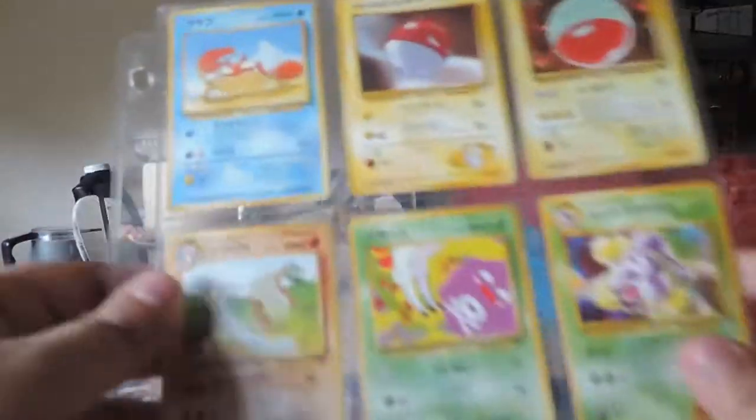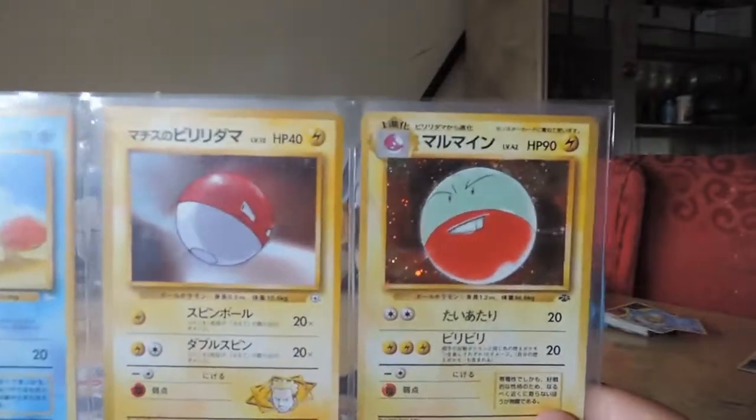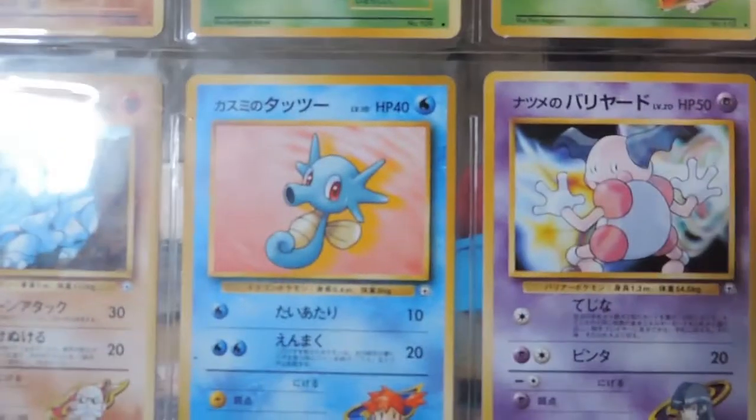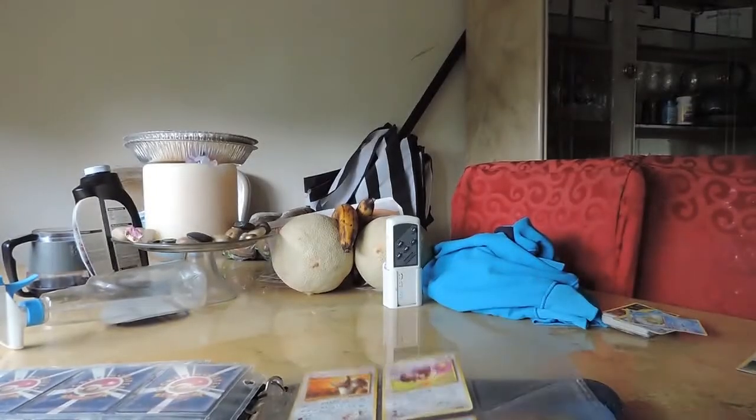We only have a couple cards left. We got a Krabby. Another hollow one of these, which I have very few of. A Weezing. Mr. Mime! Mr. Mime, which is also one of my brother's favorite Pokemon.